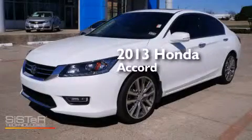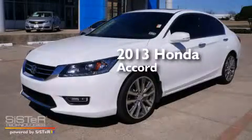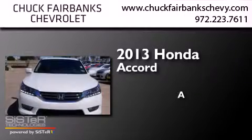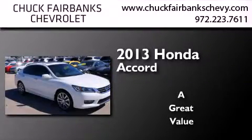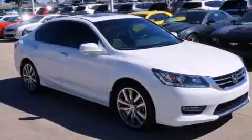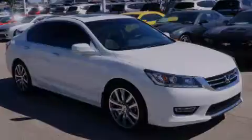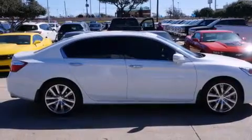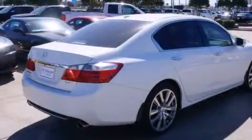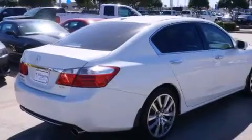This is a 2013 Honda Accord. Its top features include a rear-view camera, a multi-link rear suspension, hill start assist, alloy wheels, and a tire pressure monitoring system.